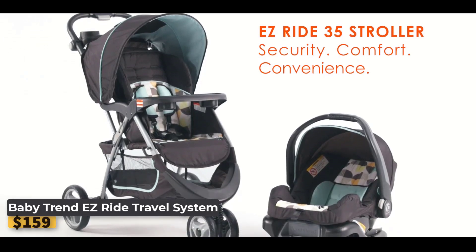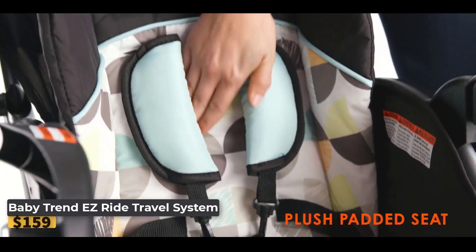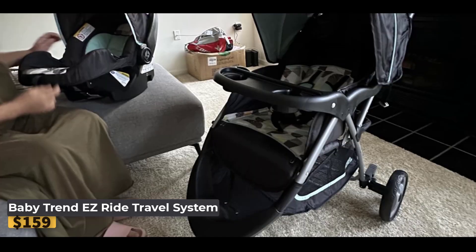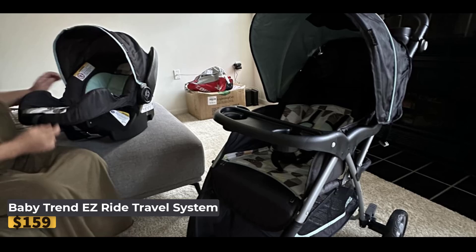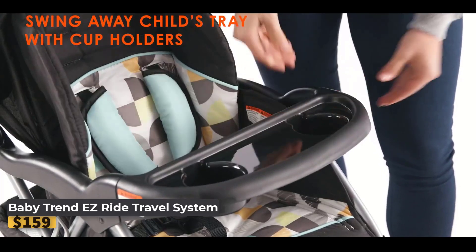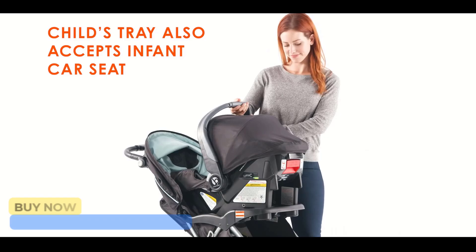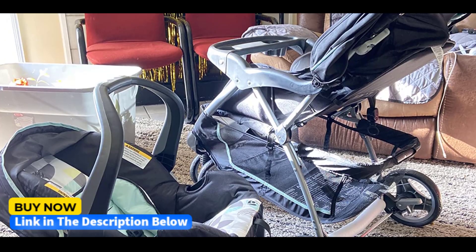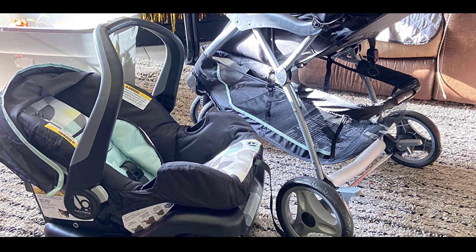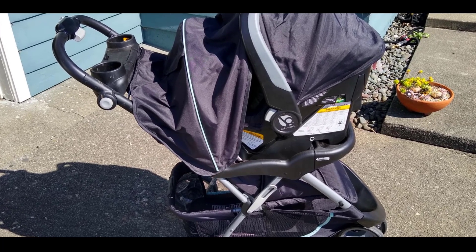Baby Trend Easy Ride Travel System — experience convenience and safety with a travel system designed to make outings with your baby easier and more enjoyable. It features an easy one-hand fold for compact storage and a three-position height-adjustable handle for caregivers of all sizes. The parent console includes two cup holders and covered storage. The adjustable canopy with a large peekaboo window provides ample shade while keeping an eye on your little one. The stroller includes a multiple position reclining seat, plush seat pads, and adjustable five-point safety harnesses with padded covers on both stroller and car seat.